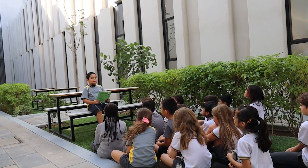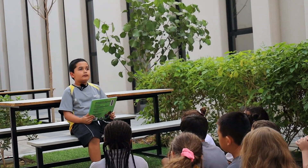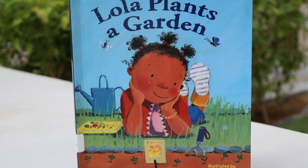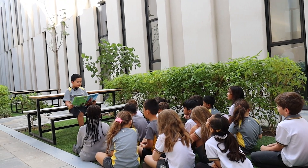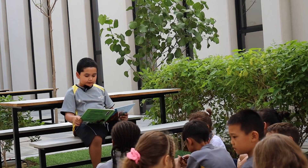Hi, I'm Adam from grade 1 and today I'm going to read Lola Plants a Garden for you. Lola loves her book of garden poems. Her favorite poem is the one about Nanny Mary.